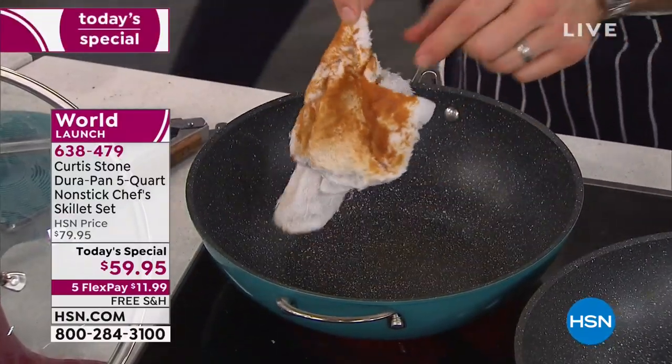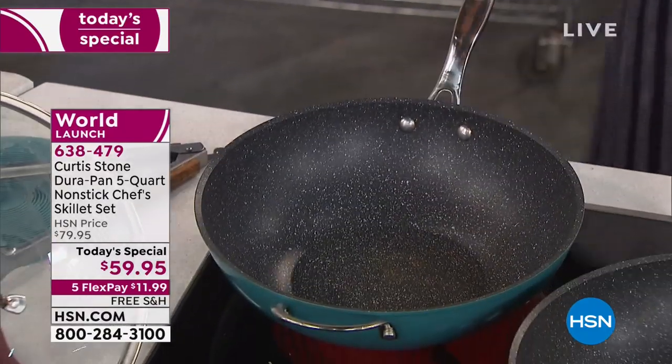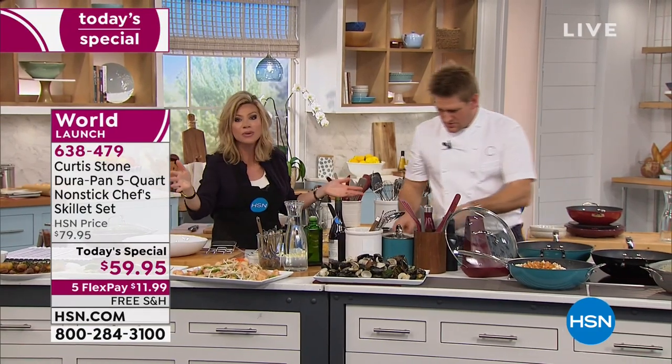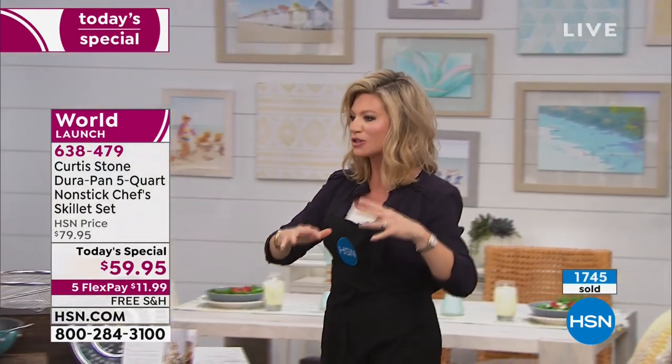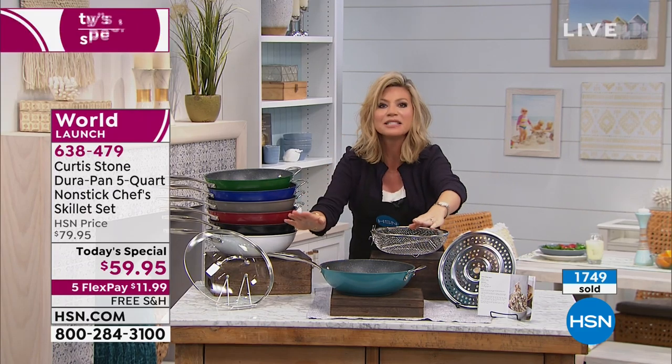Have a look at the cloth — it's ruined, it's even stuck to itself. You can see how horribly sticky that is. And there's your spotless pan. Nothing will stick to the DuraPan — and you can even throw it in the dishwasher, but you just wipe it out. This is a world launch — it will sell out early. Last time Chef Curtis Stone had a Today's Special it sold out, even his bakeware. This is the first of its kind, and it's the number one selling cookware here at HSN.